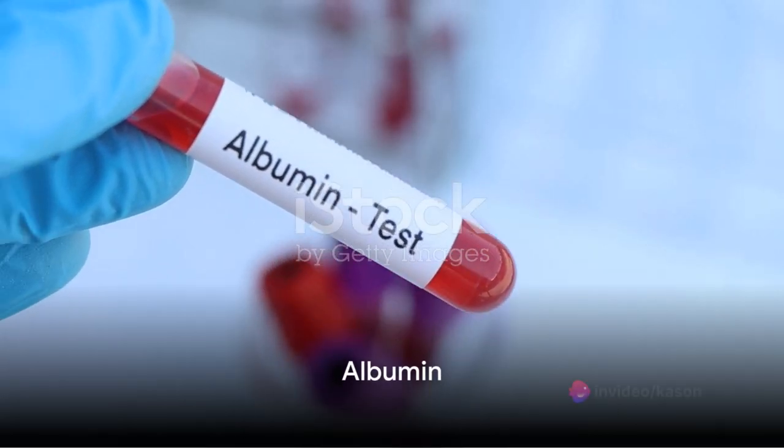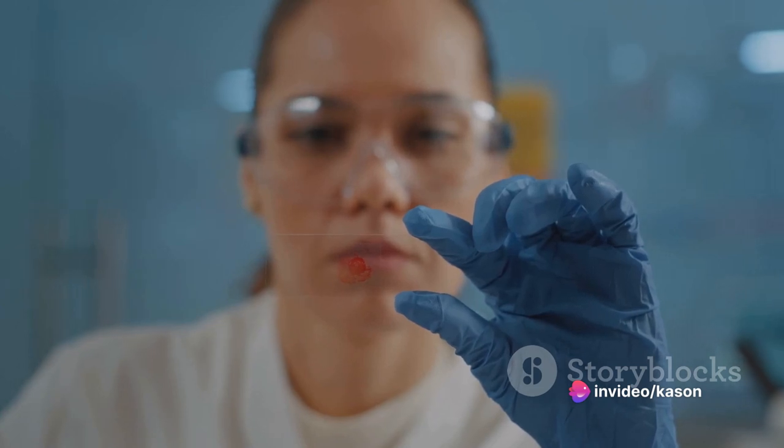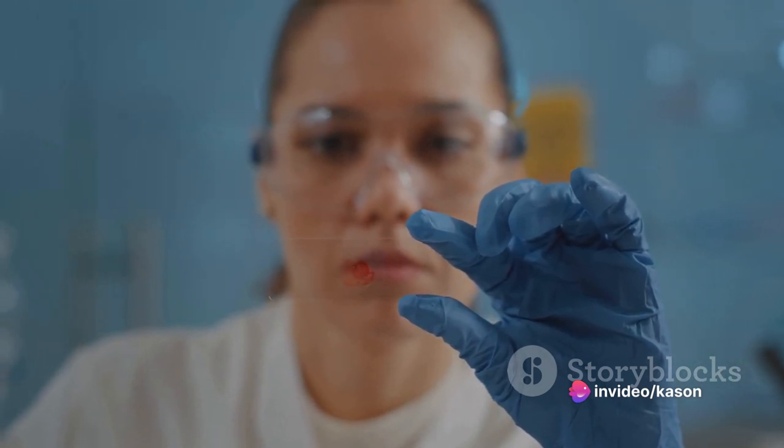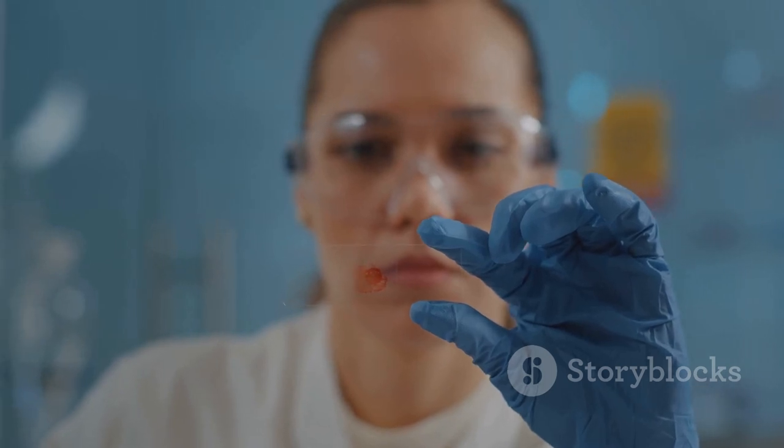Albumin, a protein found in your blood, is an indicator of nutritional status and inflammation. Lower levels might suggest malnutrition or chronic inflammation, requiring dietary changes and further investigation.